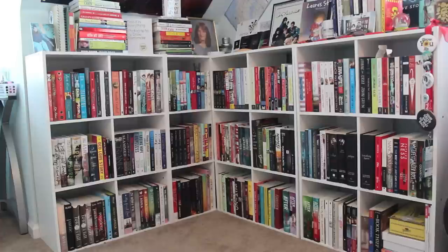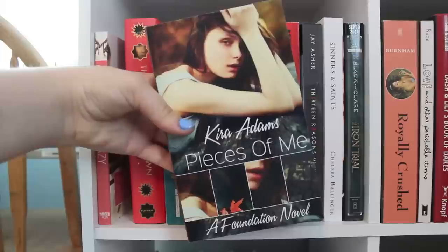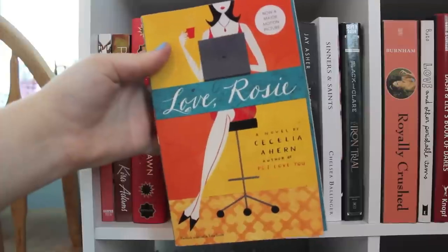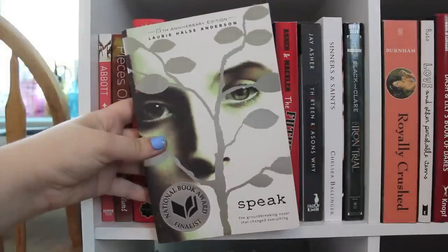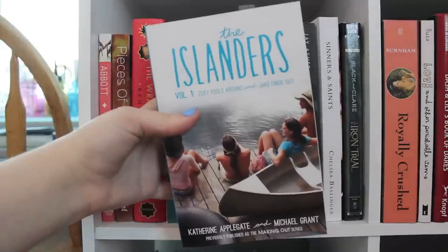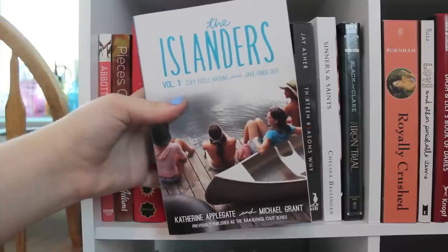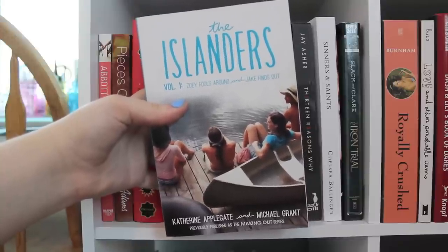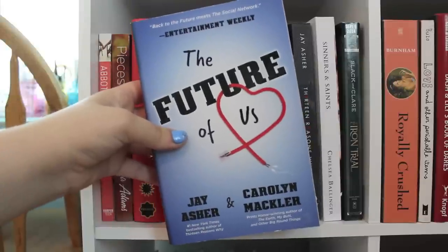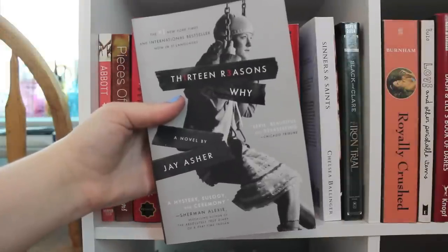This is my entire bookshelf and I'm gonna start by going over each and every cubicle, beginning with the upper left corner. Boy Crazy by Hayley Abbott. Pieces of Me by Kira Adams. The Wrath and the Dawn by Renee Ahiden. Love Rosie by Cecilia Ahern. Speak by Laurie Hulse Anderson. Me and Earl and the Dying Girl by Jesse Andrews. The Islanders Volume 1 by Catherine Applegate and Michael Grant. Reconstruction by Ara Lucia Ashburn. The Future of Us by Jay Asher and Caroline Mackler. Thirteen Reasons Why by Jay Asher.